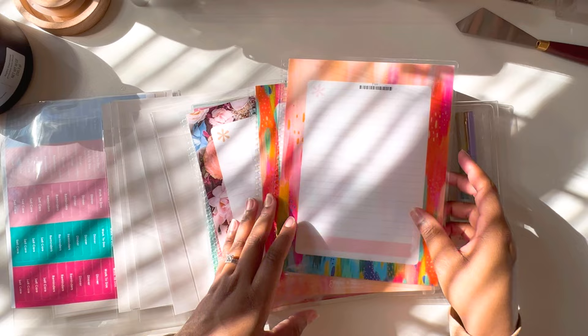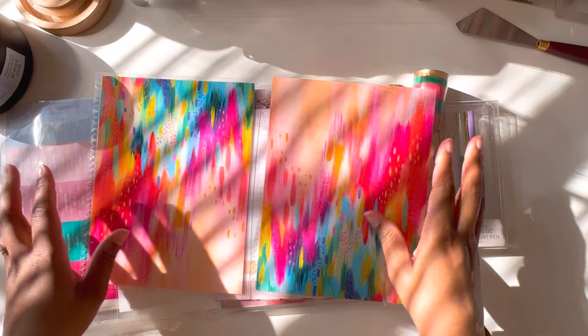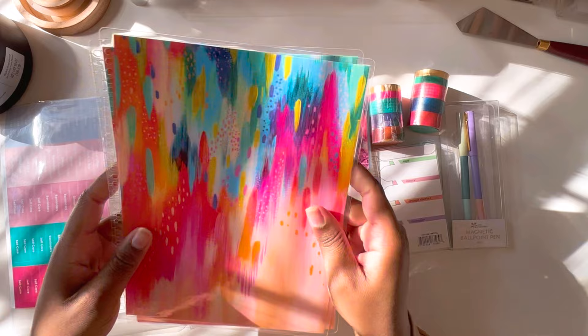I don't even know where to begin, but the first thing I'm seeing are these covers. Oh, they're so cute! I did not personalize this one at all, so it's just completely blank. I figured that the colors were enough, so I didn't put anything extra on here. These are so beautiful — I've been so excited to get some really pretty, updated, colorful covers from Erin Condren.